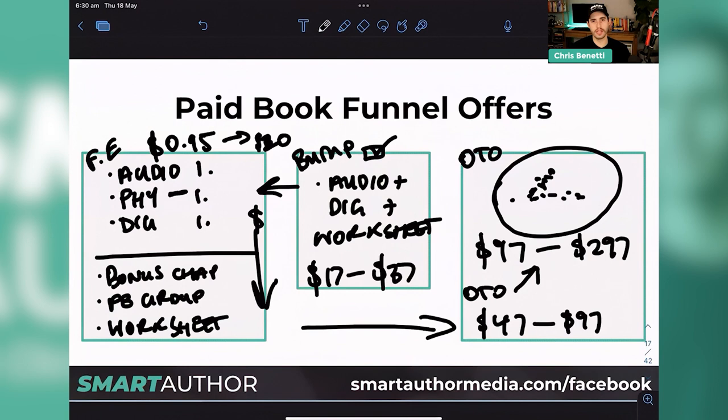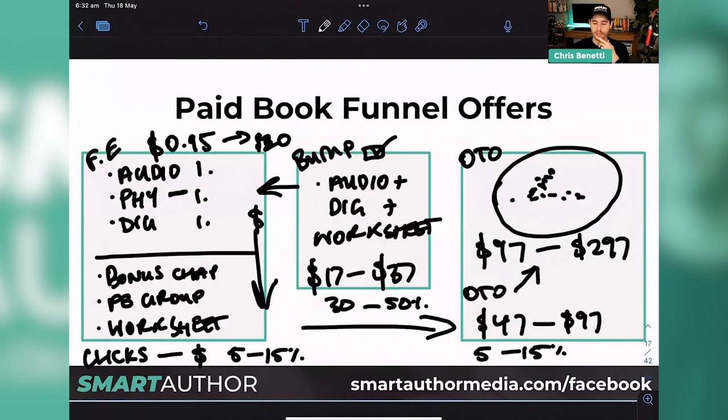Conversion rates on the front end from clicks to sales — we should expect a 5% to 15% conversion rate to cold traffic. So if we have 100 clicks, we should potentially see 5 to 15 people buy our book on the front end. From an order bump perspective, 30% to 50% is a really reasonable rate — 30% is still good. So if we had 100 people buying our book, we should see roughly 30 to 50 people buy our order bump. On the OTO side, we could probably expect a 5% to 15% take rate.